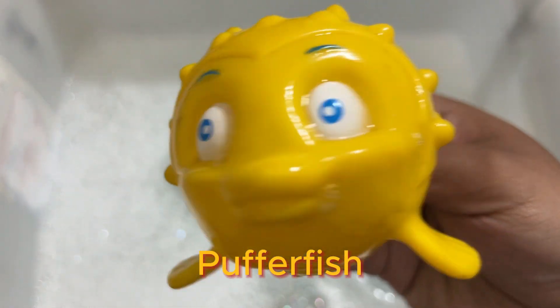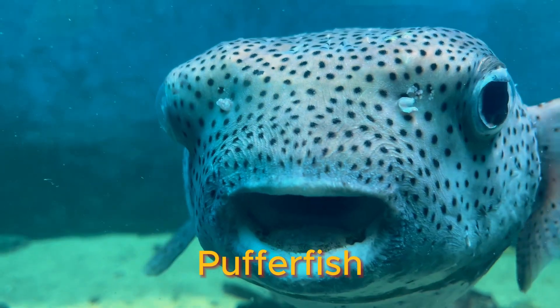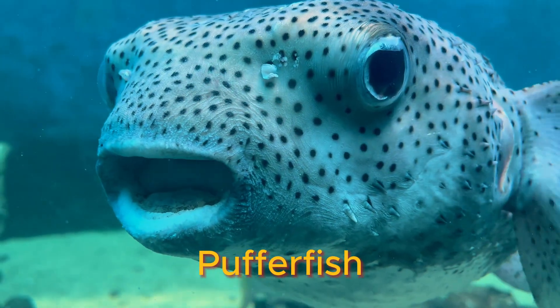The pufferfish is a family of fish with about 100 species. They are also known as the blowfish, fugu, swellfish, and globefish.